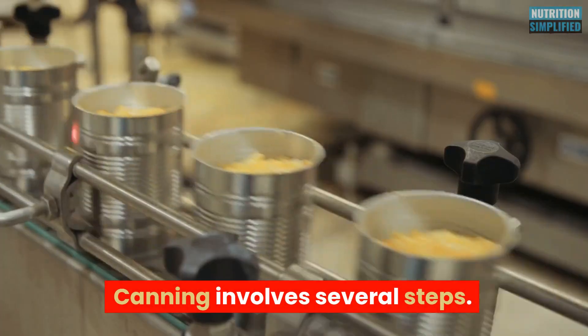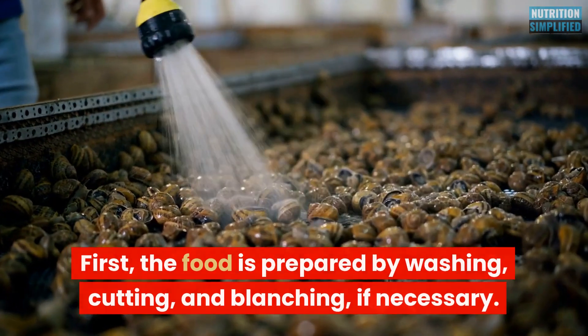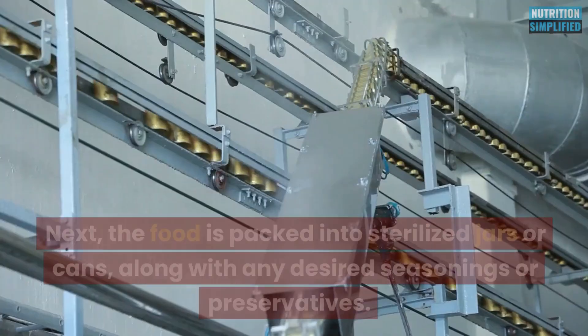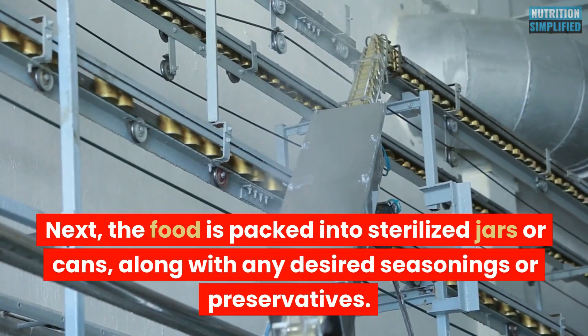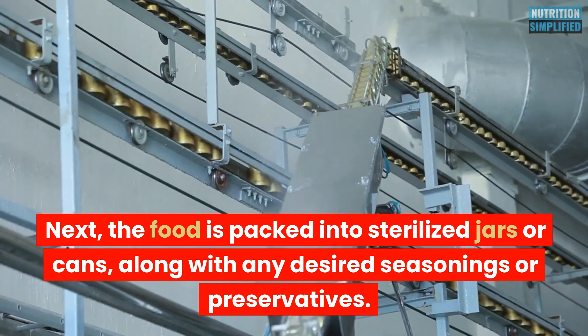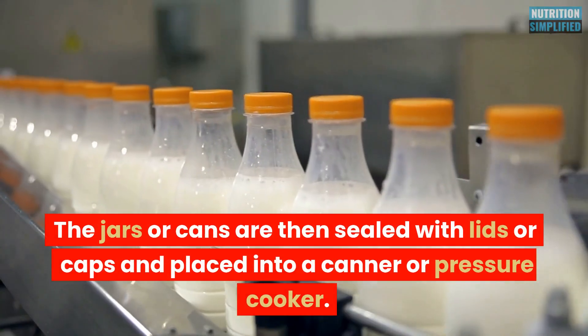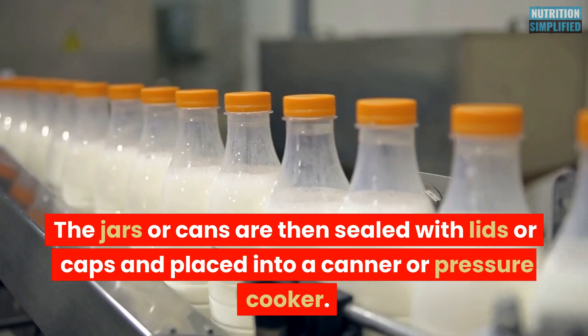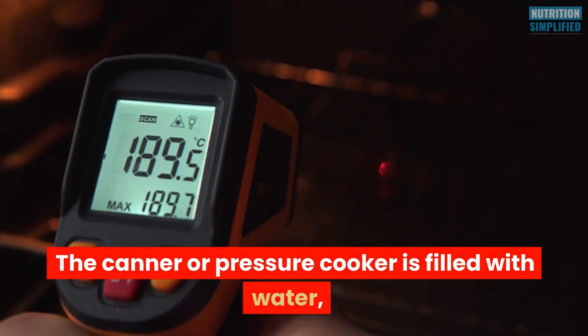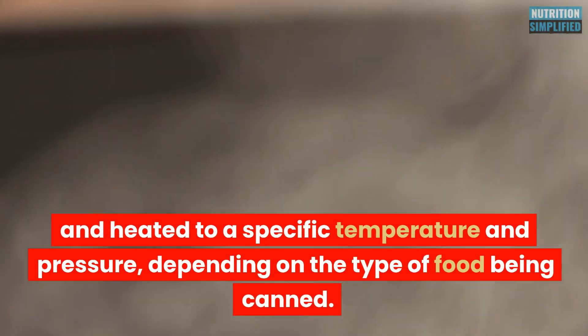Canning involves several steps. First, the food is prepared by washing, cutting, and blanching if necessary. Next, the food is packed into sterilized jars or cans, along with any desired seasonings or preservatives. The jars or cans are then sealed with lids or caps and placed into a canner or pressure cooker. The canner or pressure cooker is filled with water and heated to a specific temperature and pressure, depending on the type of food being canned.